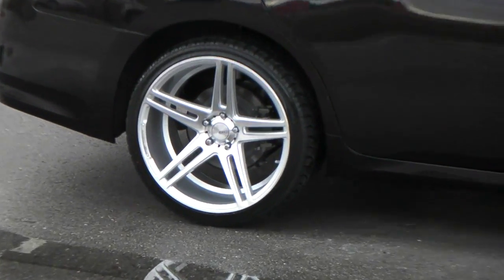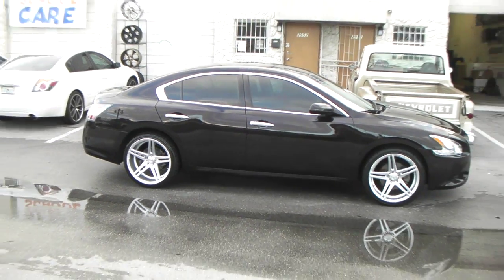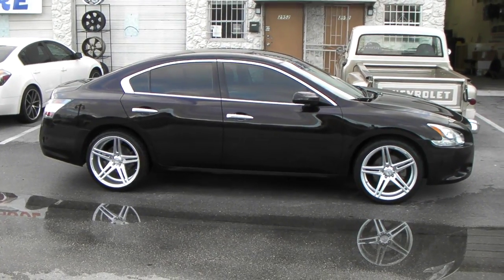You see that concave on that 10.5? It looks beautiful. It looks great. This car came out really nice. And again, this car is on sale, so if you're interested, give us a call. This is your boy KB from Dubs and Tires TV, signing off.